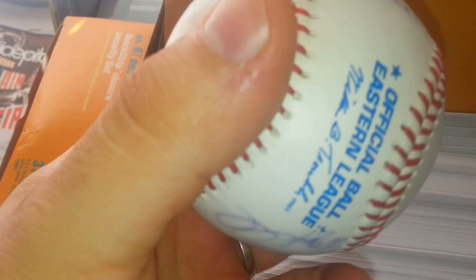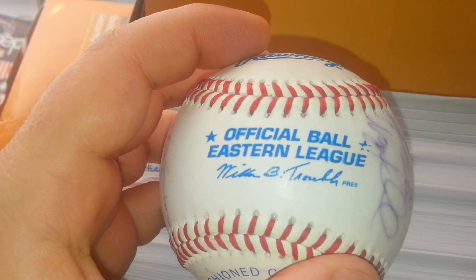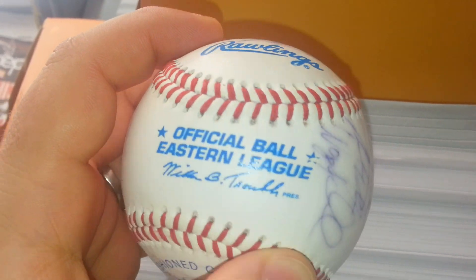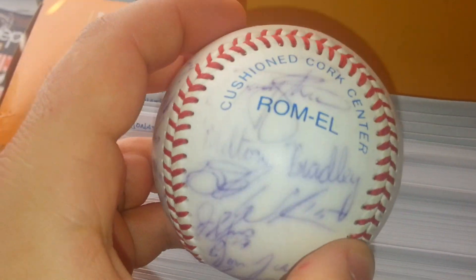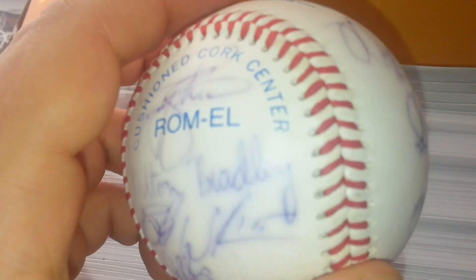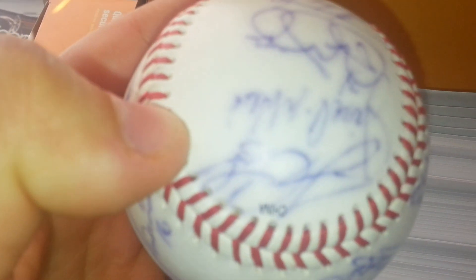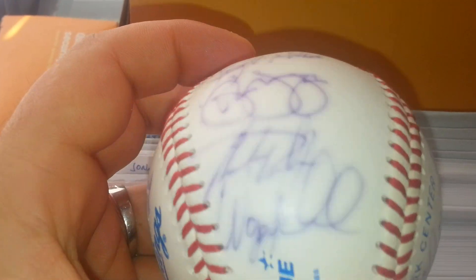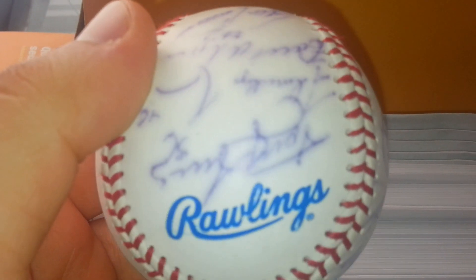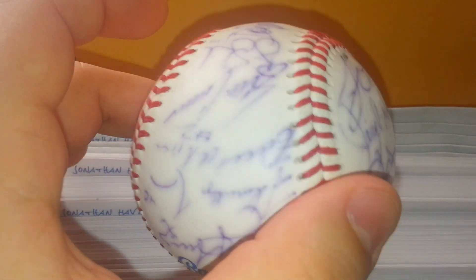Contrary to popular belief, they started making them in China, and with that they changed everything around. This here is an official ball — Eastern League, which was Double-A ball. Looks exactly the same as the official league ball. That's because it IS the same as the new official league balls, which are not the same good leather quality. In fact, it has the China stamp right there. And as you can tell, the signatures are just beat — they faded so bad because these things just soak in the ink. They do not hold signatures. I know they're cheaper, and there's a reason they're cheaper. They're garbage. Don't use them if you want to keep your autographs.